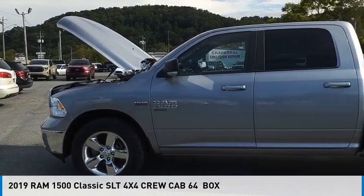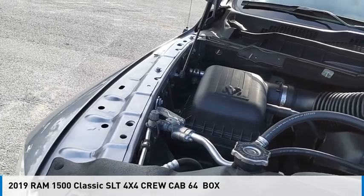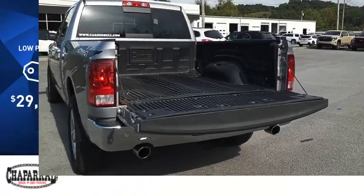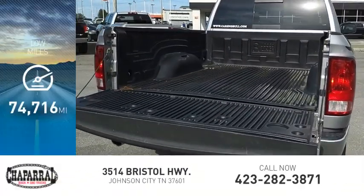Make a great choice today with the 2019 1500. This vehicle is powered by a four-wheel drive, eight-cylinder, 5.7-liter engine, and is priced below $30,000. This vehicle has less than 75,000 miles.